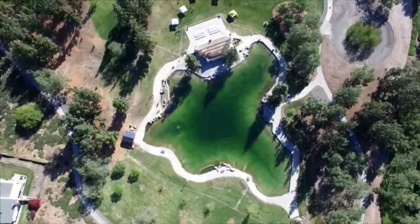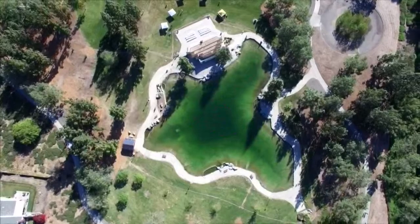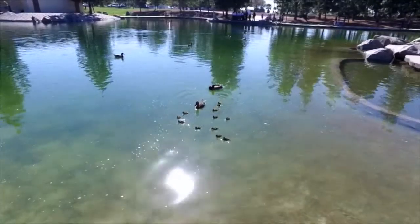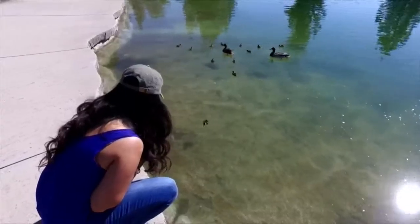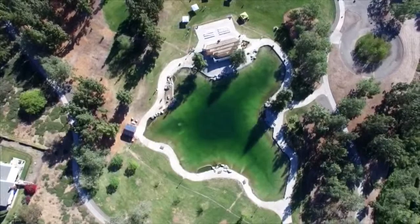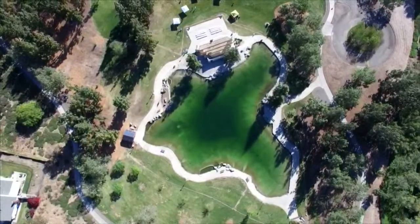April showers bring May flowers, so let's head to Red Hill Park for a special celebration. You can call it a revival of a familiar landmark. What was once known as Red Hill Lake at the Red Hill Park here in Rancho Cucamonga has now been renamed and reopened as the Red Hill Water Feature.